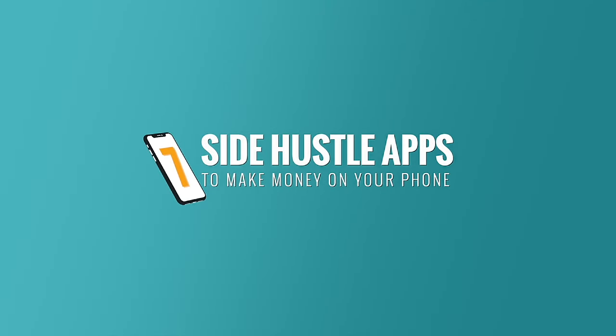In today's video, I'm sharing seven of the best side hustle apps that you can download and start making money with today. I'm going to start with the side hustle apps that can make you around $10 per hour and work my way up to the other side hustle apps that can earn you over $50 per hour. So make sure you stay till the end.